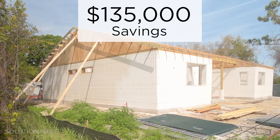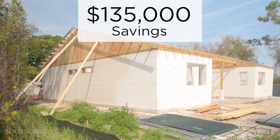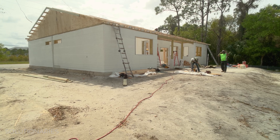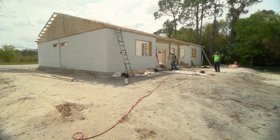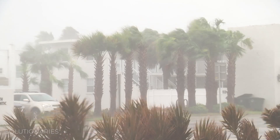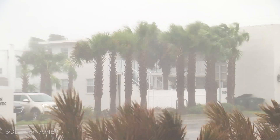That $135,000 savings is just one of the benefits of a 3D printed home. Buildings like this also allow more flexibility in design and shorter construction times. These homes can also stand up to hurricane-force winds and earthquakes.